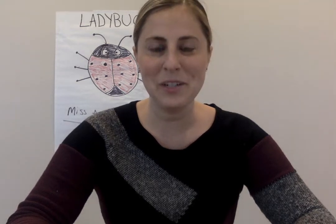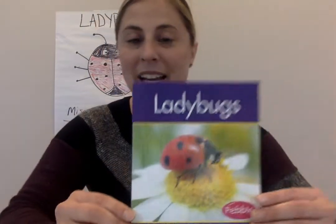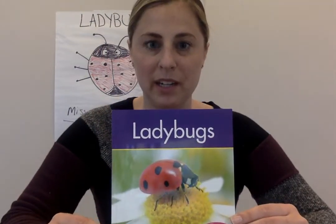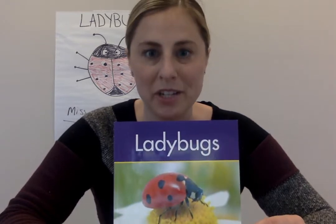Hi boys and girls, it's your teacher Miss Amy and I'm here with a ladybug book. This is a non-fiction book. A non-fiction book means that it is real photos and real information. It's not a pretend story.